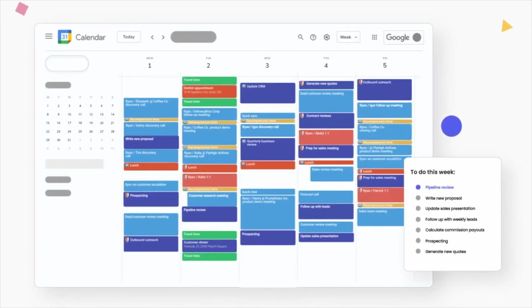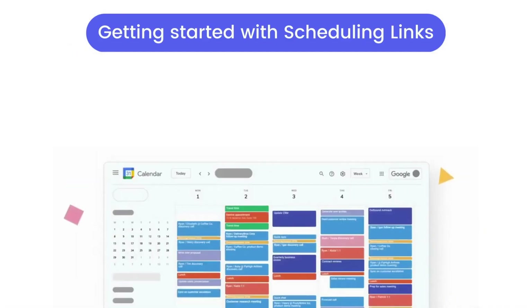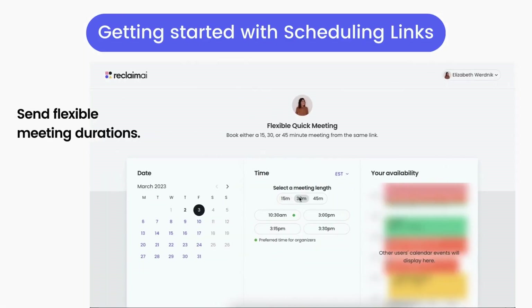Reclaim AI allows you to define priorities and how aggressively you want to defend them from other tasks. Then it plans your week accordingly and tries to fit them in as best as possible. The same also works with tasks from your to-do lists, so you can create time blocks and make sure you won't miss anything.